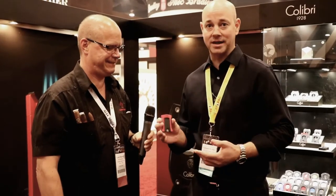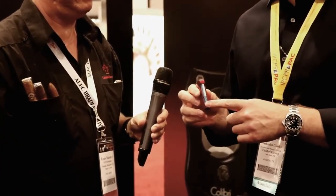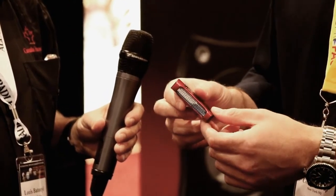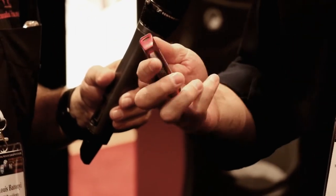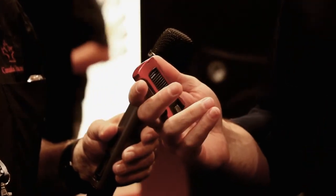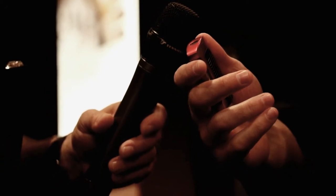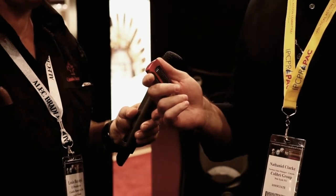We have a completely new product here called the Daytona — it's F1-inspired, single action, side ignition, with a massive fuel window on the side. It has a blue reflector for crystal-clear visibility, upped vents for free-flowing airflow, and the misfire rate is down to next to zero. It's priced well below $100 and releasing in October, available at every tobacconist and online on our website.